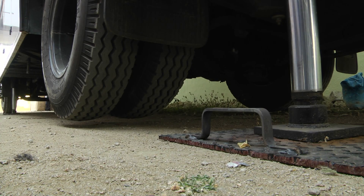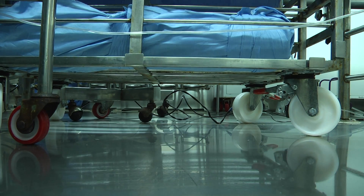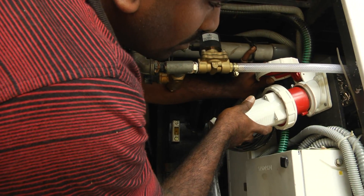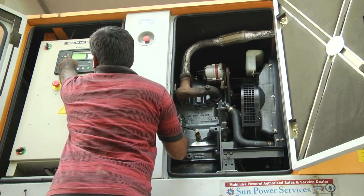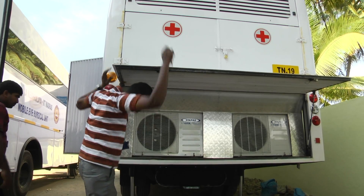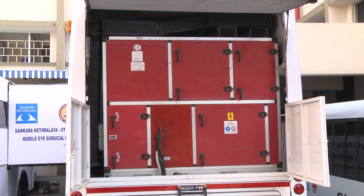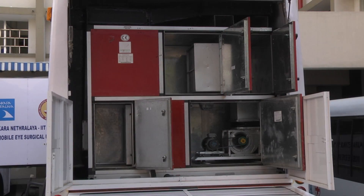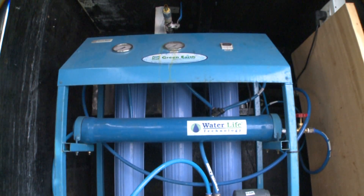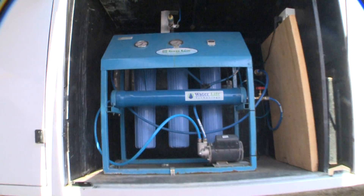Each vehicle is supported by four hydraulic jacks to provide stability and a flat surface inside the vehicles during surgery. The subsystems of the mobile surgical unit are then put into action. The diesel generator supplies power to all electrical equipment. The air handling unit supplies air passed through a three-stage filtration unit at the right temperature and humidity. The reverse osmosis unit takes in locally available water and converts it into clean water for cleaning and sterilization purposes.